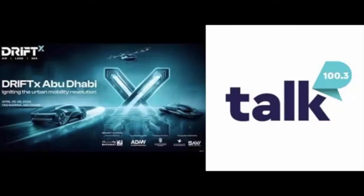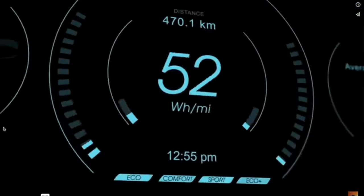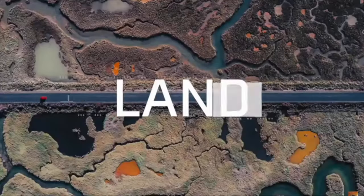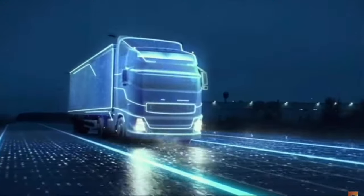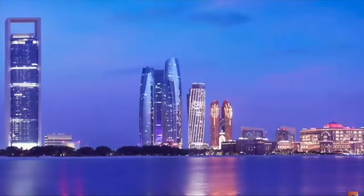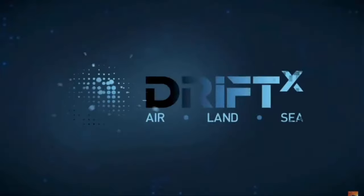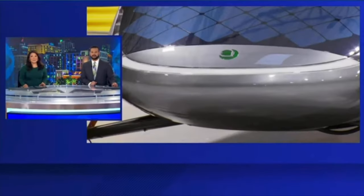Aptera is thrilled to be a part of DriftEx, an international thought leadership and exhibition platform that is leading the way in the newest advancements and applications in smart, autonomous, and sustainable urban development, as part of its UAE premiere. DriftEx shows and demonstrates the most recent technical research and adoptions in advanced urban mobility in collaboration with important strategic actors in Abu Dhabi and the UAE's mobility sector. This initiative encourages dialogue, innovation, and teamwork within the global urban mobility sector.